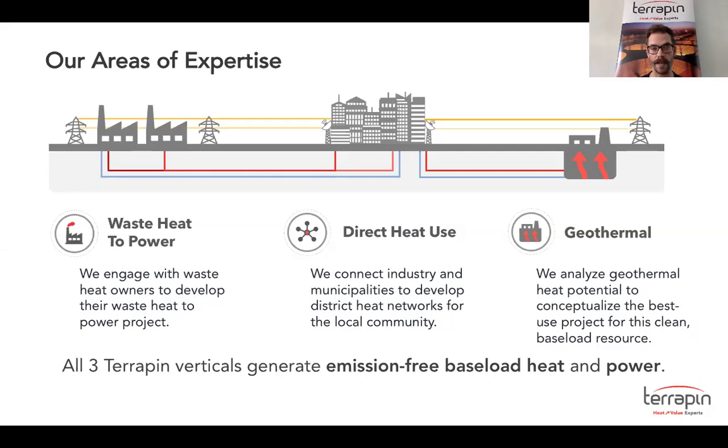Geothermal uses the same principles and technologies as industrial waste heat to power and direct heat use. The only difference is that we use the earth to heat the brine and it is a renewable process. But all three Terrapin verticals generate emission-free baseload heat and power.